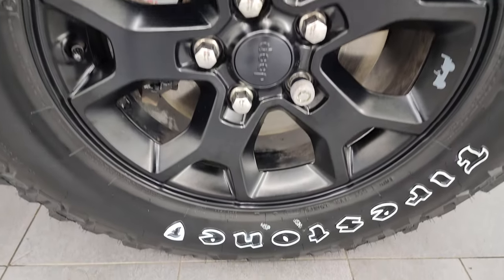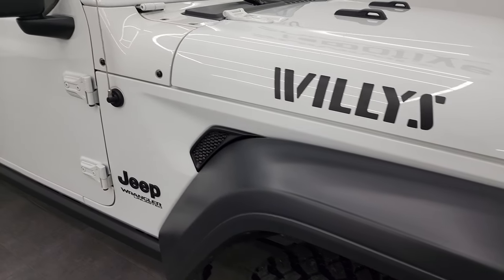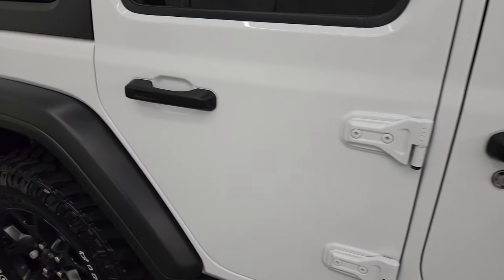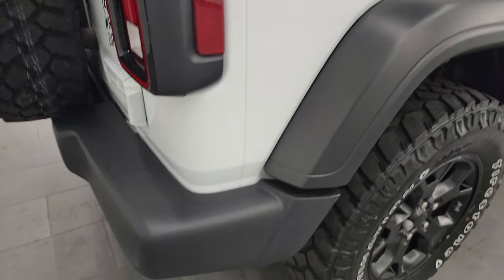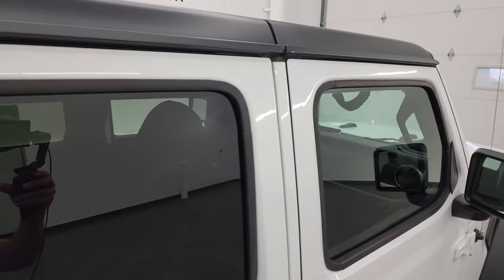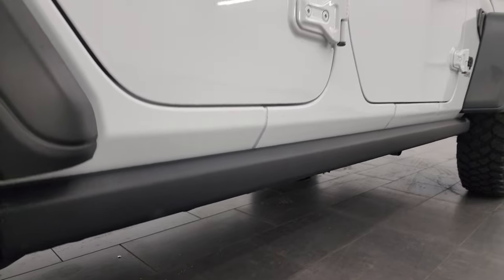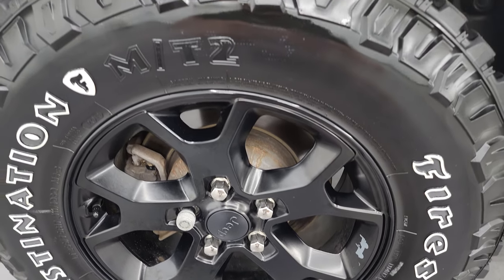The passenger side front wheel has no scuffs or scrapes, and as you go down this side of this 2020 Jeep Wrangler Unlimited Willys Edition, take note of how clean that body is and how reflective and mirror-like that paint is. I take these HD videos so that if you're far away or can't make the trip down but are still interested in purchasing the vehicle, you can see and hear the vehicle and have confidence in what you're looking at before you get here — so there are absolutely no surprises and you can make a smart, informed buying decision from wherever you are.